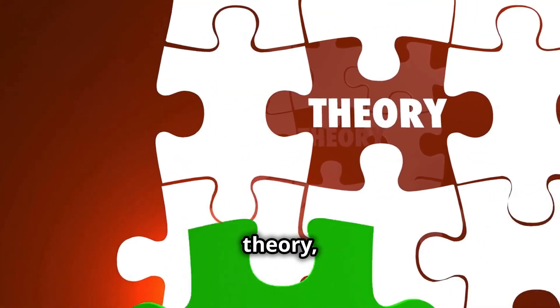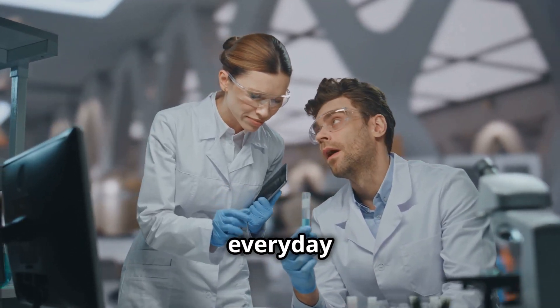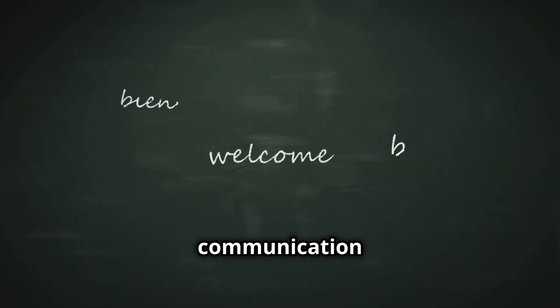Let's break it down. Words like theory, hypothesis, and experiment are used in both science and everyday life. Understanding them can enhance your communication skills.